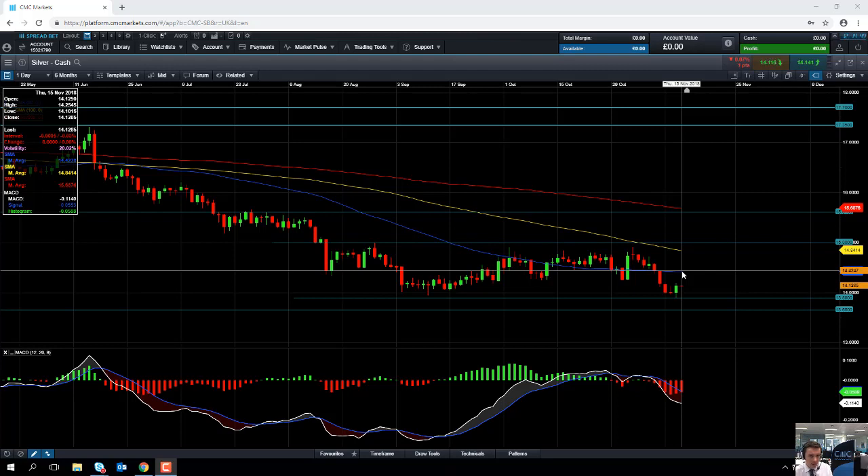If you are going to trade silver, please keep an eye out for the US economic indicators coming up in about an hour and a half's time. We have a number of important releases: retail sales, the Philadelphia Fed manufacturing index, and the Empire State manufacturing index.